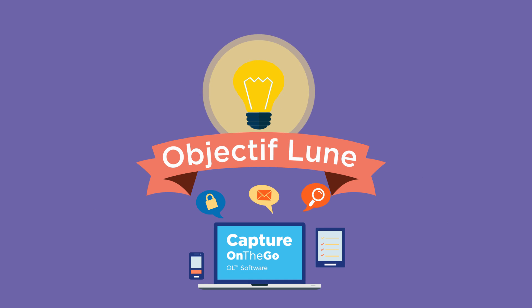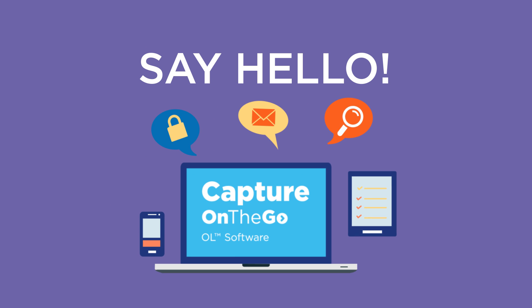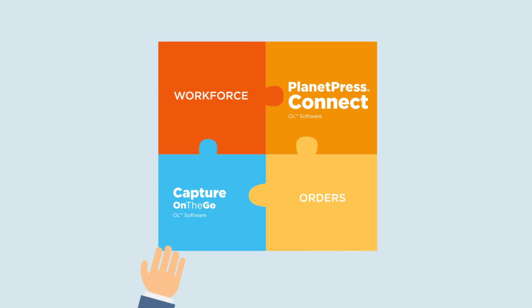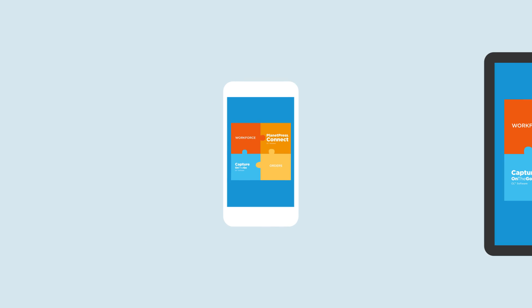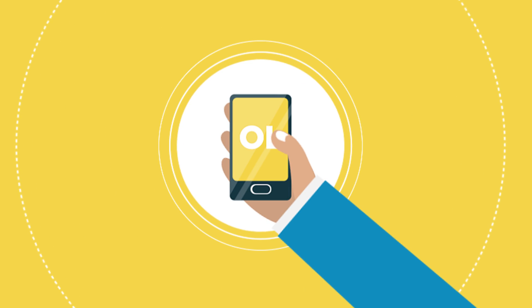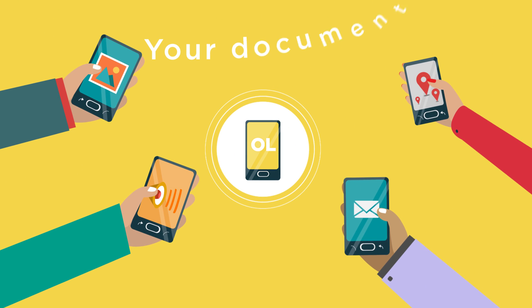Objects of Learn has you covered. Say hello to Capture On The Go, an automated electronic form and information capture tool. Capture On The Go brings you a better way to manage your remote transactions by taking Planet Press' workflow automation straight to your mobile phone or tablet, so that you can access, edit, and share your documents from anywhere.